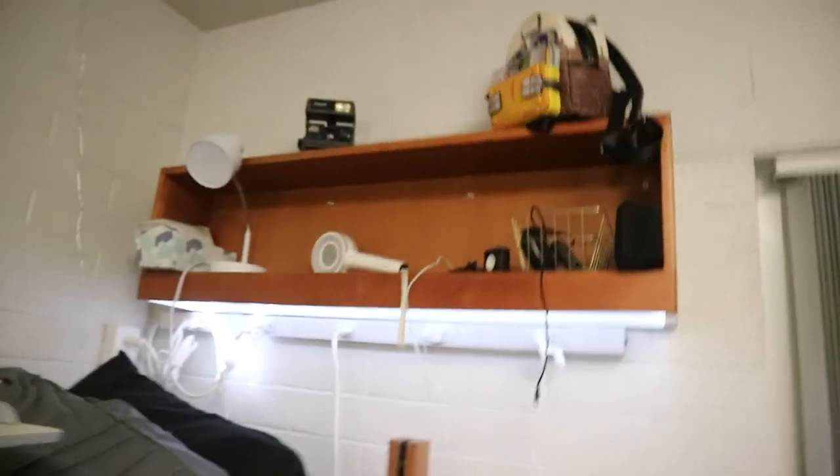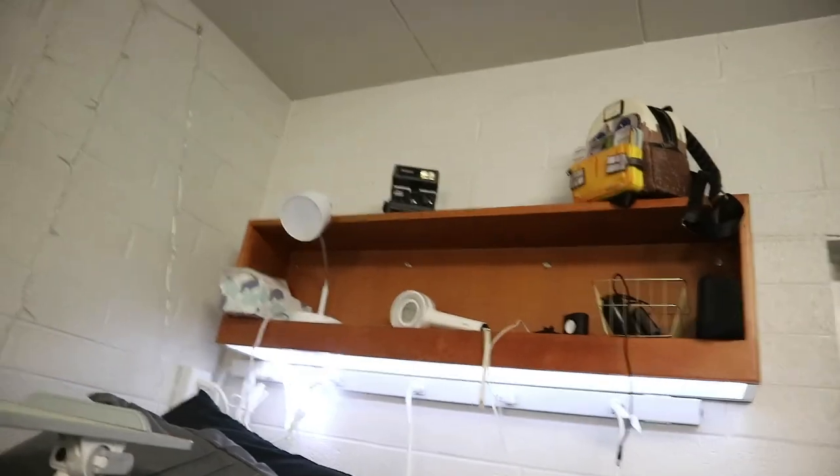My bed — I have this bed set. I have my entire shelving up there with my backpack, Polaroid camera, lamp, twice light stick, watch charger, cords and accessories.